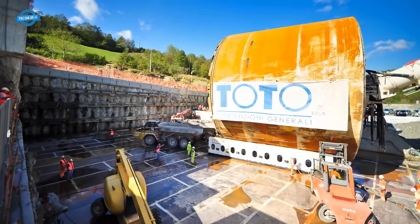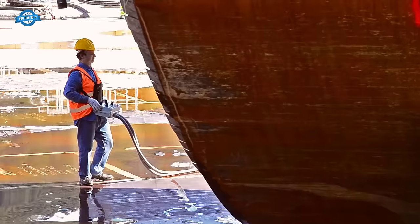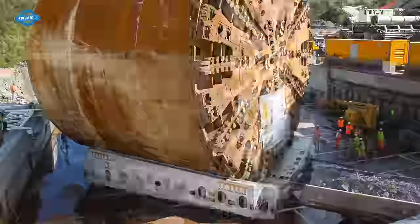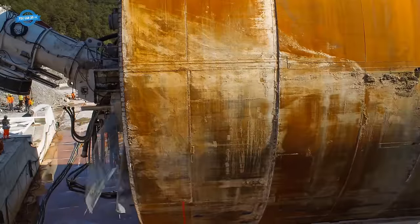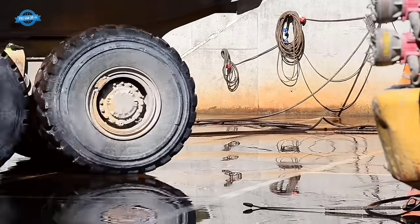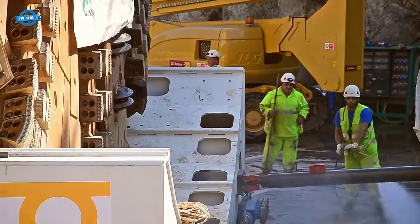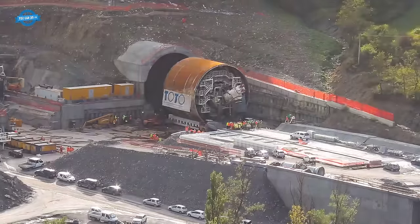No crane, regardless of its size or capacity, could have handled the task with such efficiency and speed. Traditional techniques would have required months of painstaking work to complete the U-turn maneuver. However, thanks to the AirMover 3000, this massive operation was reduced to just a few days. This reduction in time translates to significant cost savings, minimizes construction disruptions, and underscores the importance of innovation in engineering and construction projects.